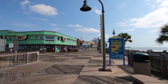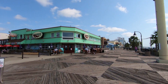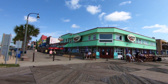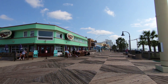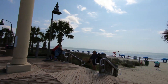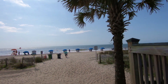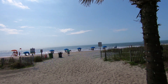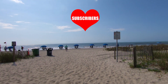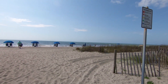So the boardwalk is actually quite long — just under two miles round trip if you go from one end to the other. But this is the central part we're going to focus on, which has most of the restaurants and most of the entertainment. You can see the Sky Wheel, which we'll talk about in a minute. In addition to the entertainment, we've also got the beautiful beach. So let's start out there and get a close-up look, and then we're also going to take you on a tour street side on Ocean Boulevard and show you everything that the Myrtle Beach boardwalk has to offer.